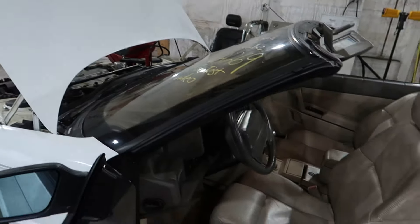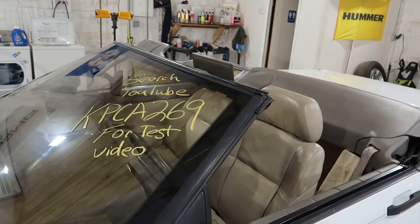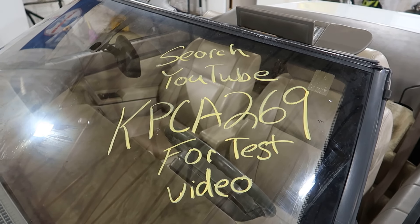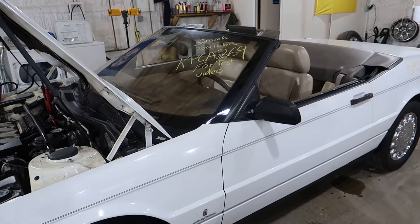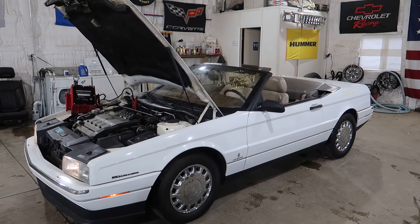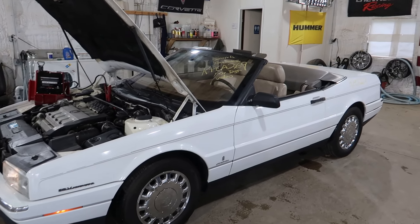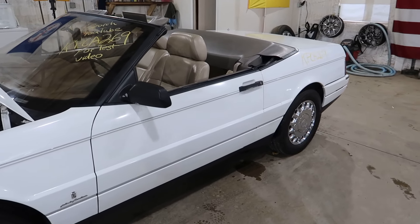And that will do it for this Allante — KPCA 269, 1993 Cadillac Allante, kind of a last hurrah for the car before they gave up. You can visit our website at jnjoh.com, visit our eBay store, or call us toll free at 1-800-425-1555.